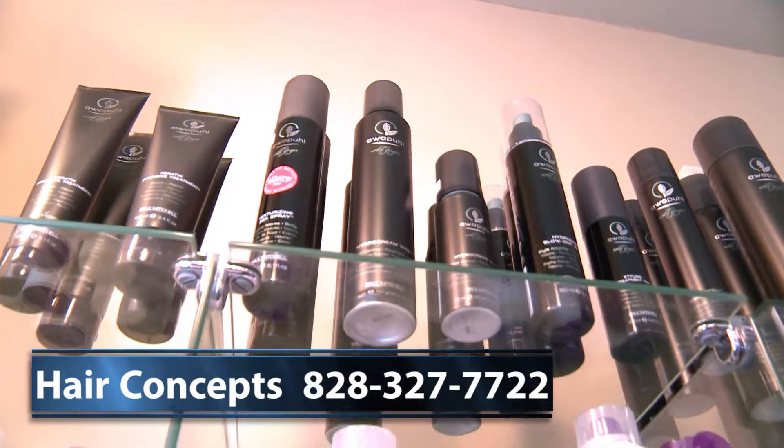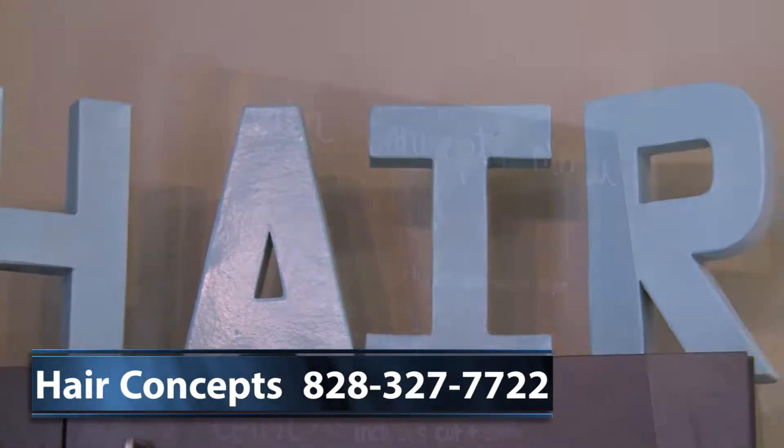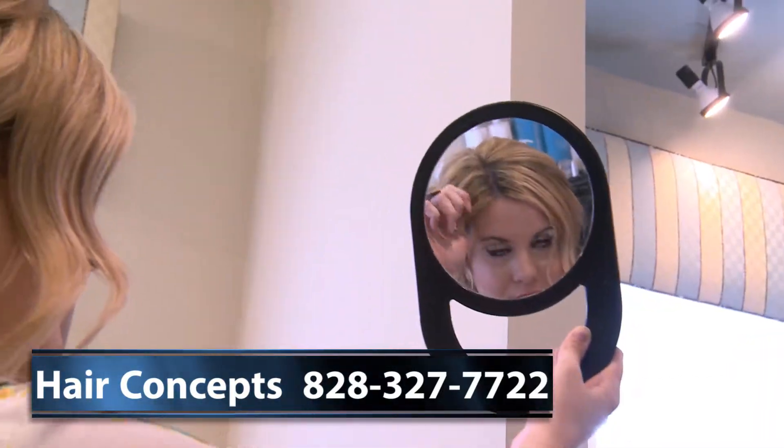Hair Concepts, the area's most experienced studio and salon in Hickory, is pleased to introduce our staff.